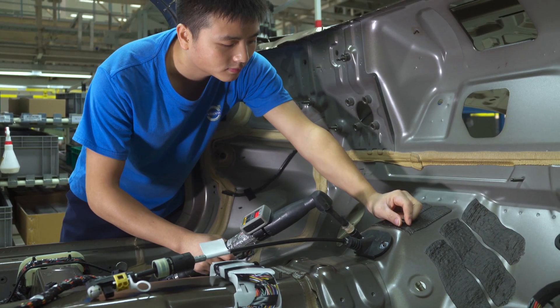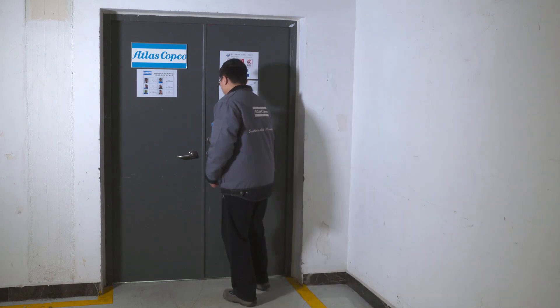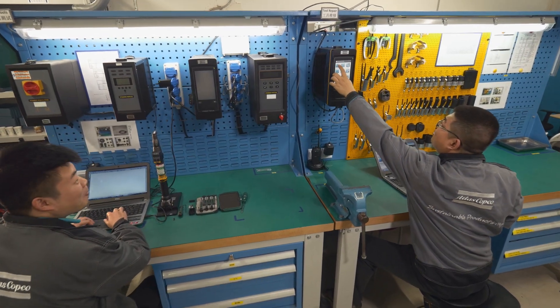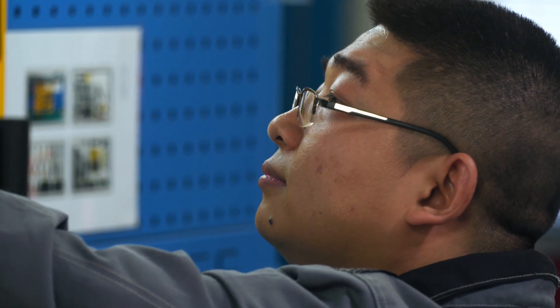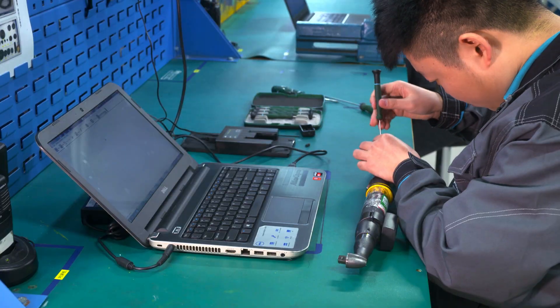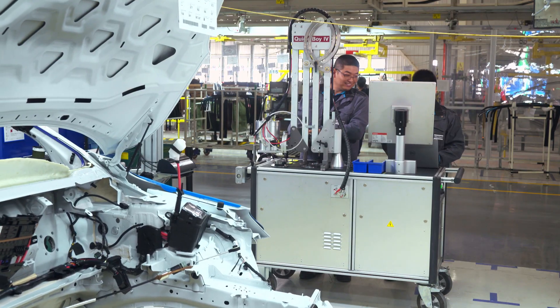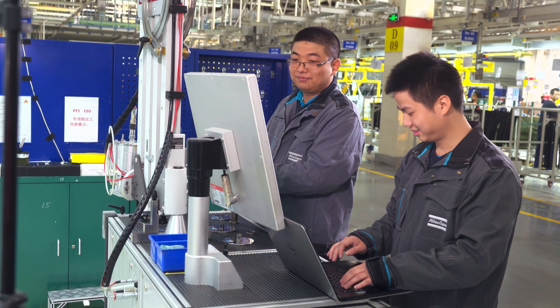The error-proof function was one of the reasons we chose these tools, because it really benefits us a lot. We have chosen the on-site shop to get Atlas Copco's professional support immediately. You cannot avoid things from happening, so if something happens we should have a quick reaction and backup spare tools that can be replaced and immediately go on the line.